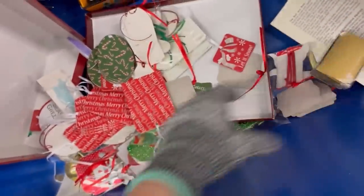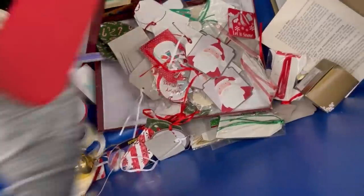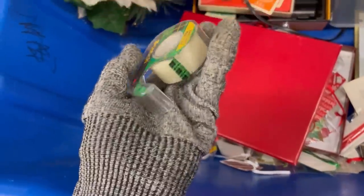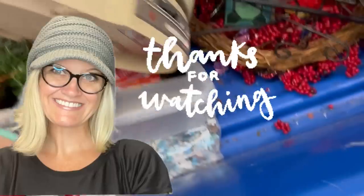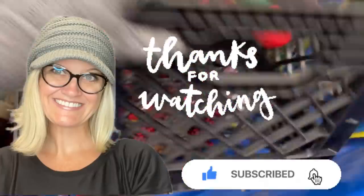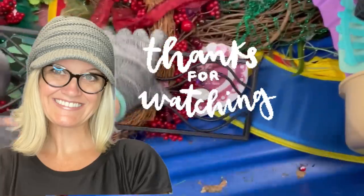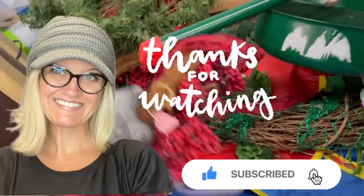Should I have grabbed some of these little Christmas tags? I did not grab them — I don't think they were vintage, but they may have been retired. This tape — yes, I threw that in my cart! Everybody needs tape. Let me know in the comments if you guys buy things for personal use at the bins — do you throw them in your cart?